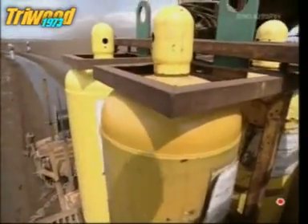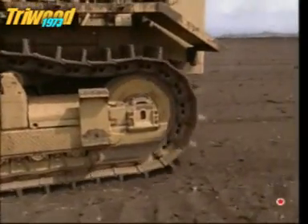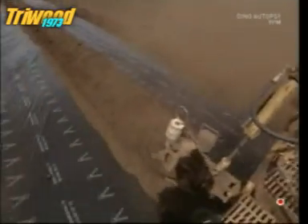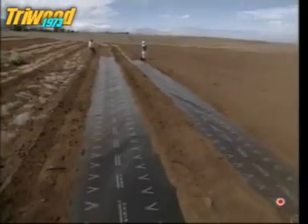It might look barren, but the rich volcanic soil is actually perfect for growing pineapples. Workers are laying plastic to retain the moisture and keep the bugs and mice out.